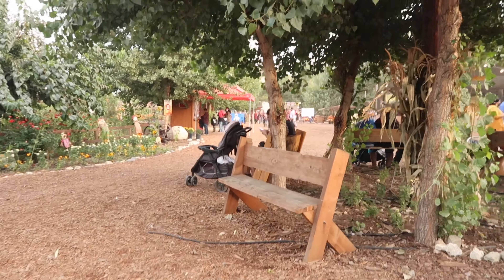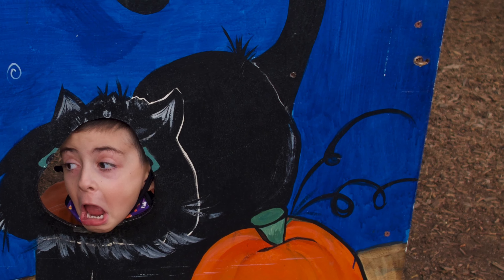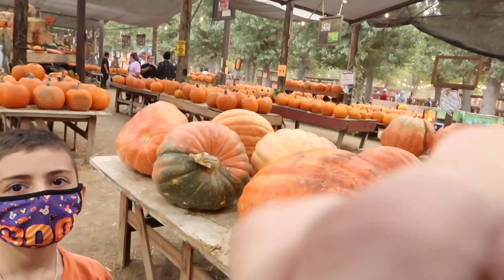Look at all those flowers — oh my goodness, that is beautiful! Okay, let's go find out about ticket prices.